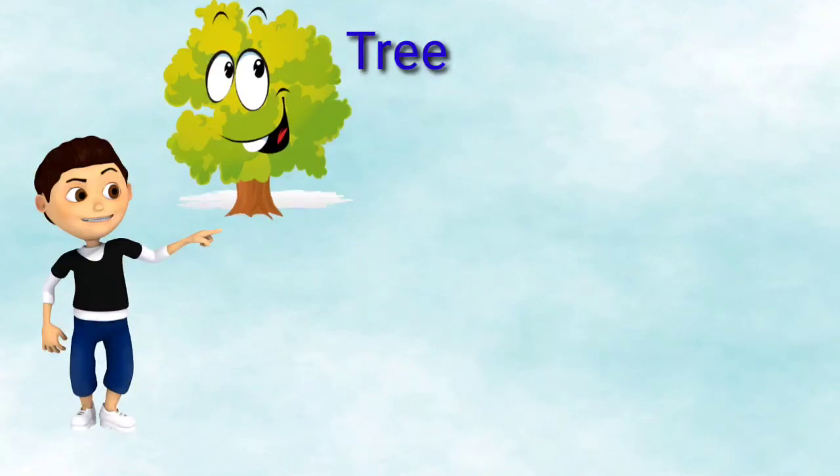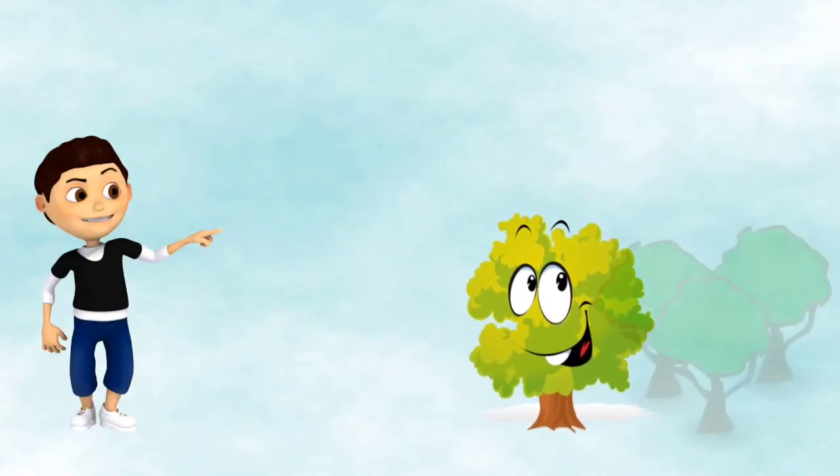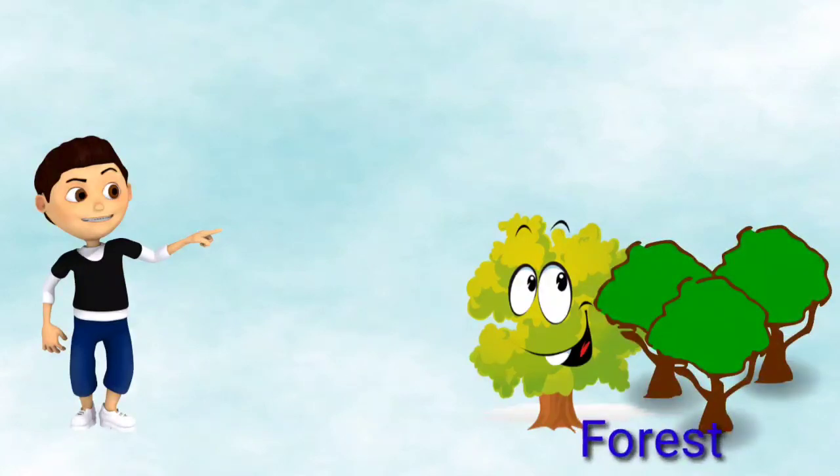A tree belongs to a group of trees, as in a forest.